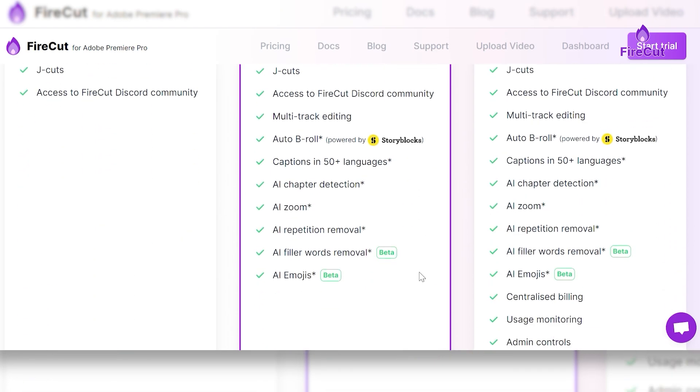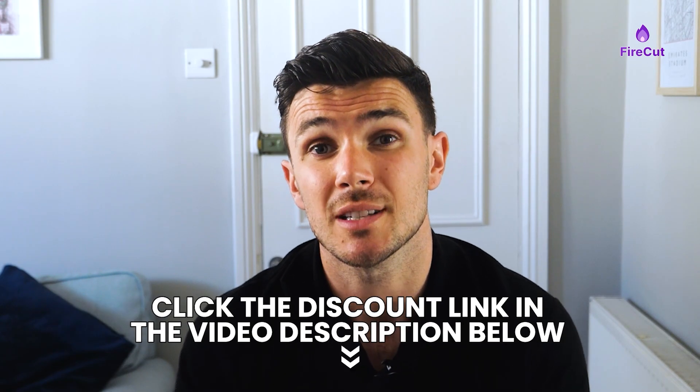Overall I'd say Firecut AI is a useful tool for making editing easier and faster, especially for content creators who do the editing themselves. Just be prepared to spend some time learning how to use it, because there's quite a big learning curve to overcome with this video editor.